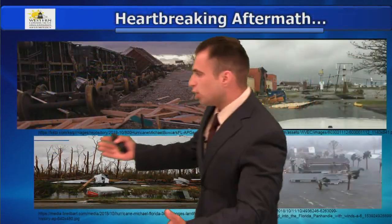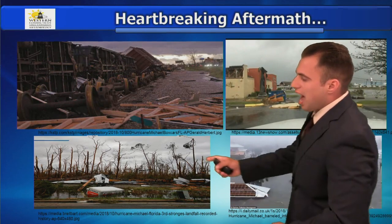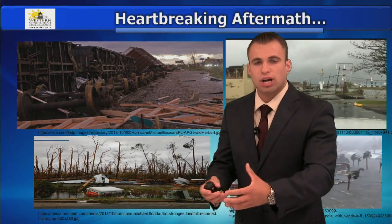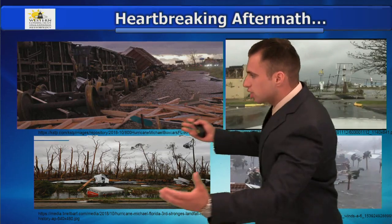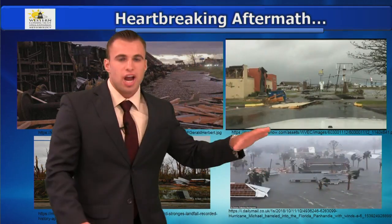Some of the pictures I've got off the internet from Panama City, Florida — I've heard reports it looks like an F3 tornado ripped through, but we're not talking about one town. We're talking about dozens of towns looking just like this with damaging winds and extreme storm surge. Thoughts and prayers to everyone affected by this. It's going to take years to rebuild after that devastating storm.